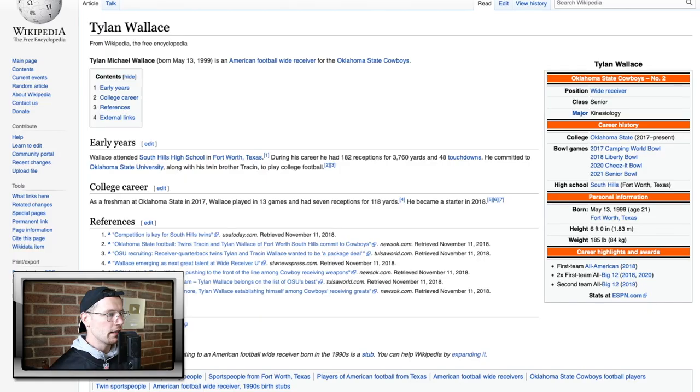Tylan Michael Wallace, born May 13th, 1999 — 21 years of age. Six foot even, 185 pounds. Wide receiver for the Oklahoma State Cowboys. He was a first-team All-American in 2018. Attended South Hills High School in Fort Worth, Texas. During his high school career he had 182 receptions for 3,760 yards and 48 touchdowns. He averaged over 20 yards per reception during his entire high school career. Committed to Oklahoma State University along with his twin brother Trayson. As a freshman at Oklahoma in 2017, he played in 13 games and had 7 receptions for 118 yards. He became a starter in 2018.